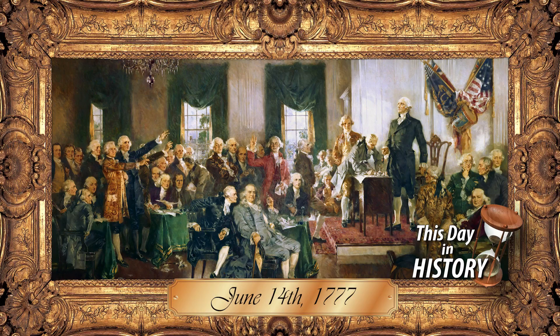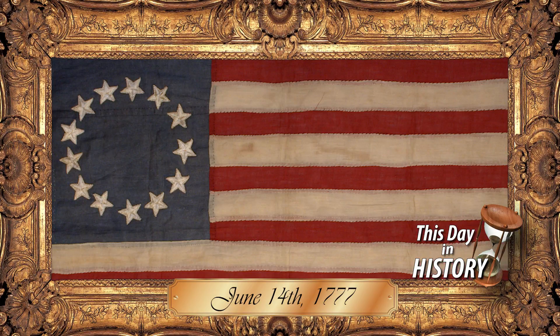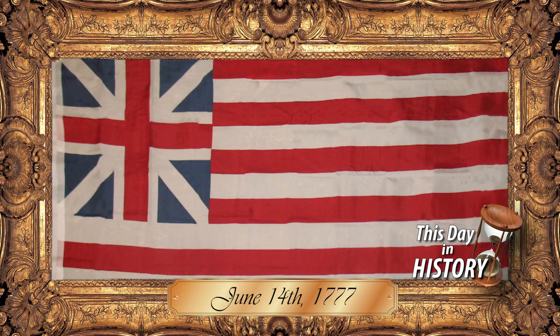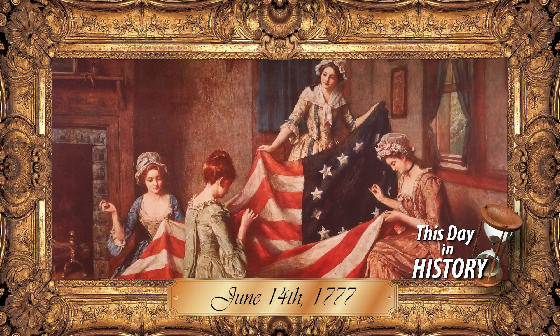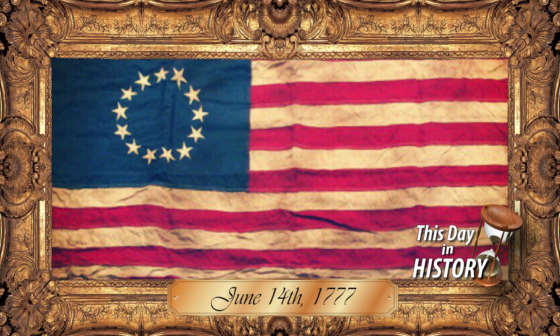It was June 14th, 1777, when in the midst of the Revolutionary War, the Continental Congress adopted the stars and stripes as the official flag of the United States of America. They concluded that the flag will feature 13 alternate red and white stripes and 13 white stars in a circle set in a blue field. The flag was based upon the Grand Union banner carried by the Continental Army. It's still disputed if George Washington actually commissioned Betsy Ross to stitch the first flag together, but the legend remains. And every June 14th, we observe this symbol of American pride as we celebrate Flag Day.